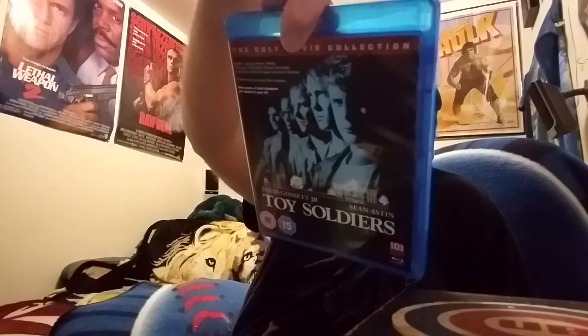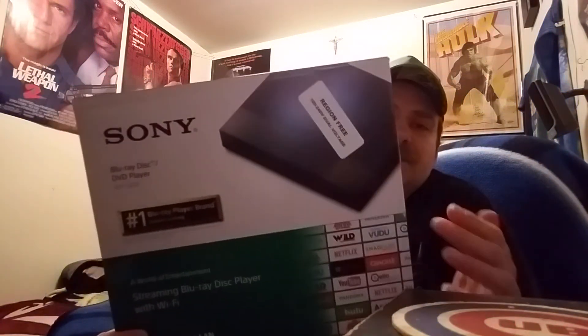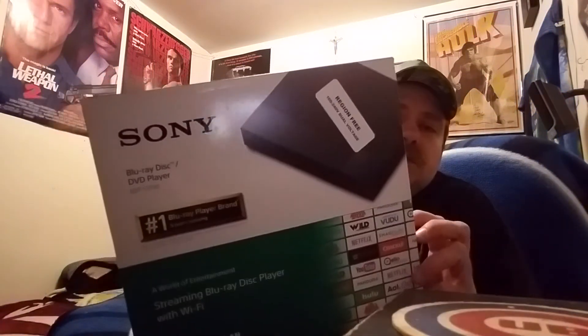The last item is a Region B locked movie — Toy Soldiers — and I got it to go with my brand new Sony region-free Blu-ray player! That's right, I now have a region-free Blu-ray player, so I can play movies from different countries including Region B locked titles. Super happy to grab this with my birthday money — that was the big purchase.